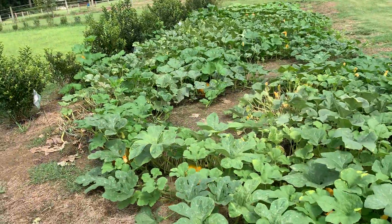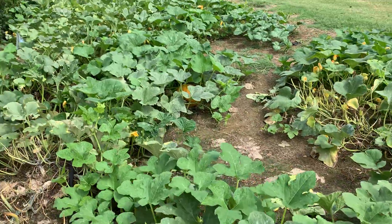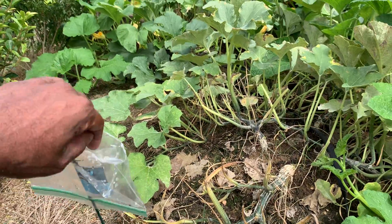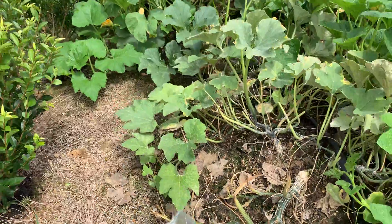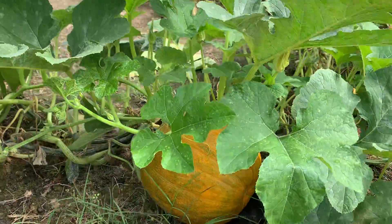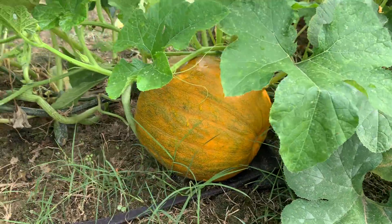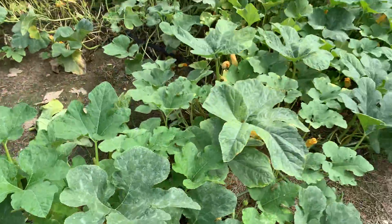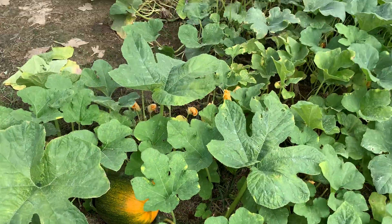I'm going to walk over here and angle the camera down. There's two pumpkins down there and I have everything labeled pretty much. These guys over here are Connecticut field pumpkins. I'd say about another week or so this one should be ready to cut and cure and dry out. And I've got another one over here — that'll be about a week or so too.